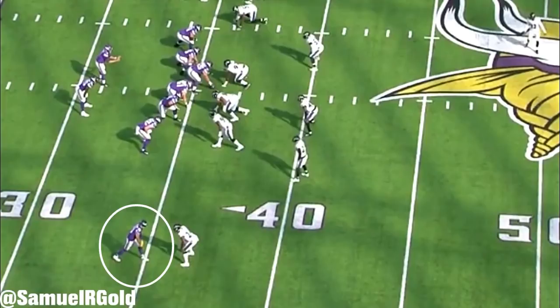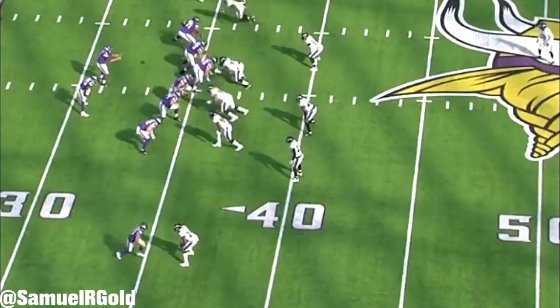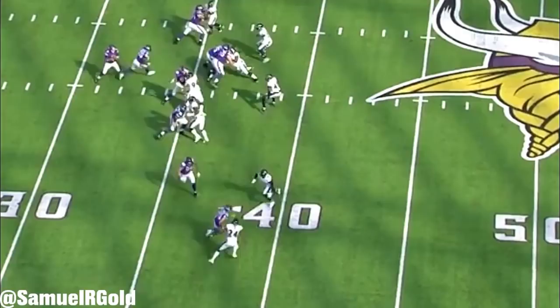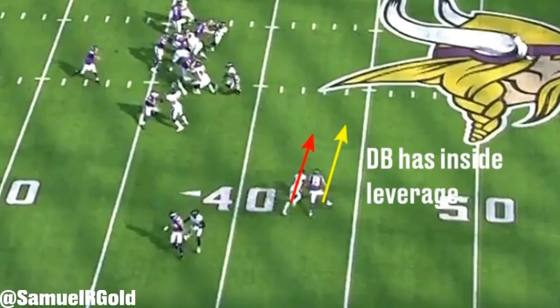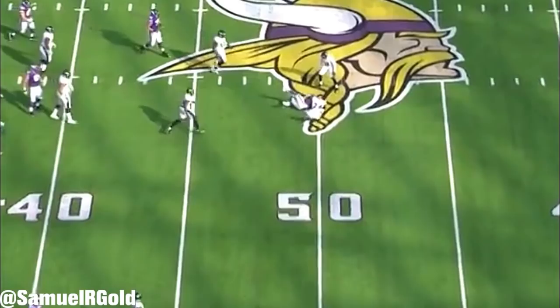A few weeks later against the Ravens, Thielen ran a slant route versus press coverage. He takes a hard step outside and uses his inside arm to control his momentum. On this route though, he takes too many steps before his break — a slant is a three-step route in the NFL, and he takes five steps in his release. At that point I was seriously worried it was going to be intercepted. However, Thielen did a fantastic job of fighting towards the ball and extending fully to bring in the pass. Even when his break wasn't ideal, he still brings value to this team.